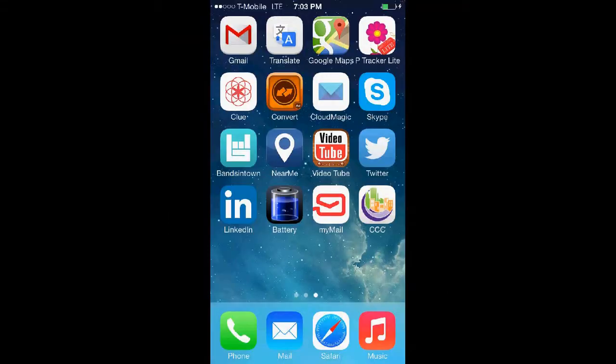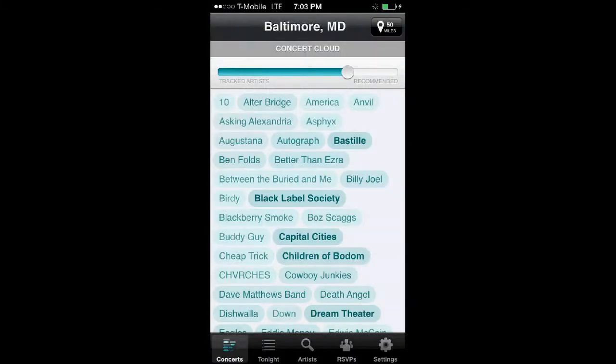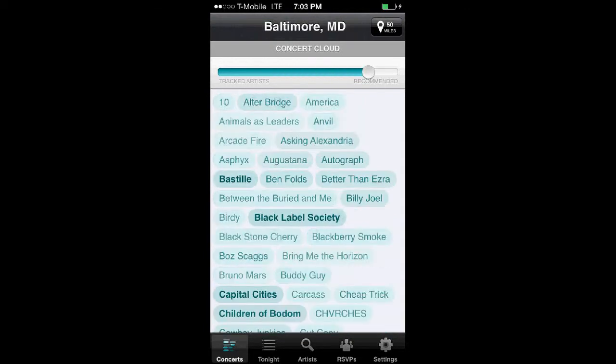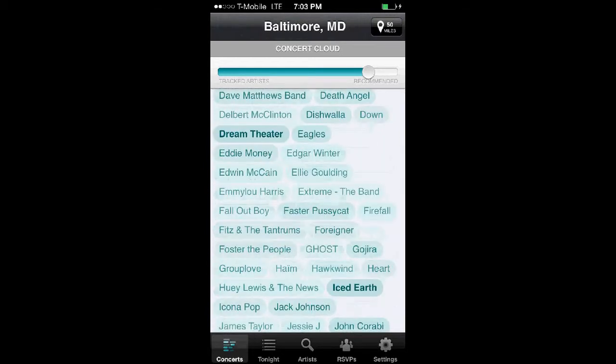Now I'm going to show you how the mobile application works. First, you see your concert cloud. You can adjust the bar so it can show you only artists you like or include recommendations. The pop-up names are liked artists.